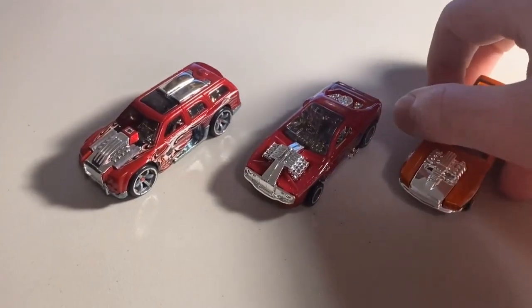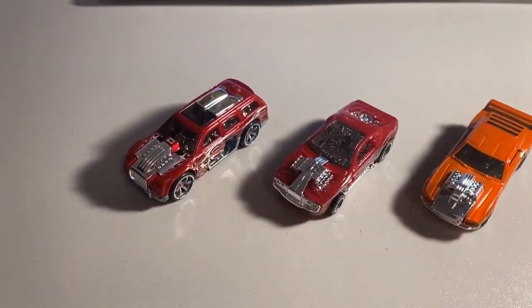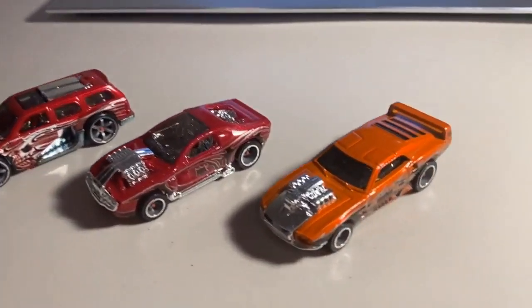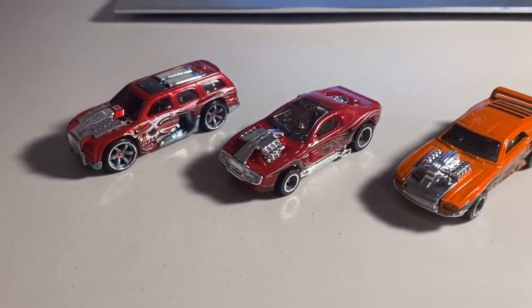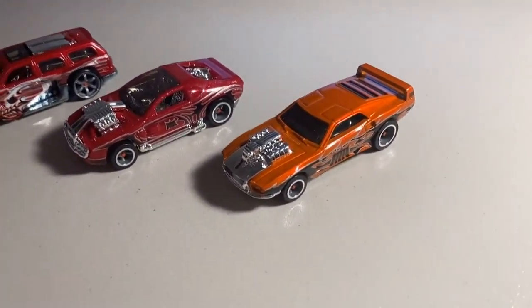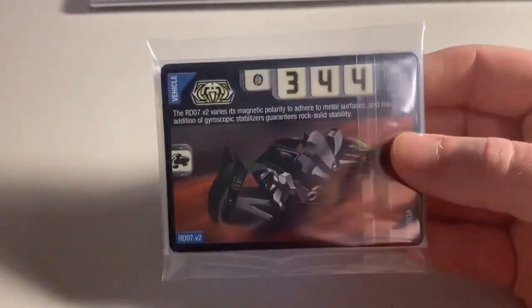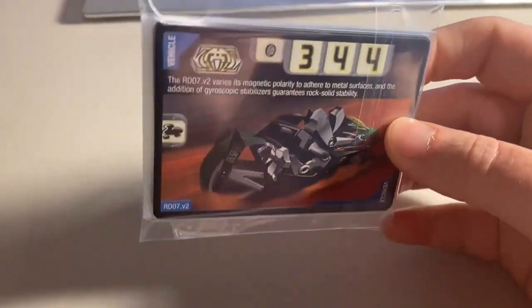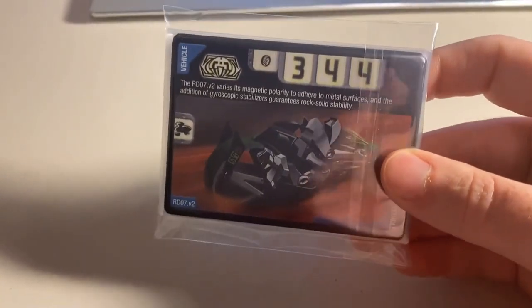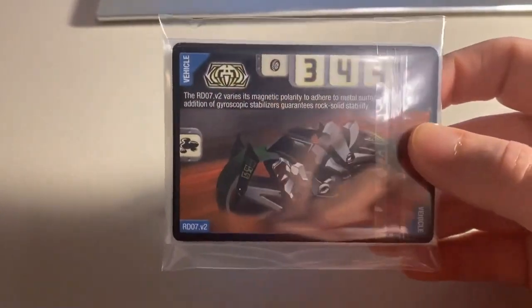Next up we sold three more loose mint cars — a CM6 Rolling Thunder, a CM5 Hollow Back, and a CM5 Riveted. I think I'm out of the first two now but may have one more CM5 Riveted in stock. Total was $43 even to a return buyer. Then we sold another lot of 22 lightly played to heavily played variety cards — get them while you can if you want played condition cards for the card game. Total was $35 even to a new buyer.